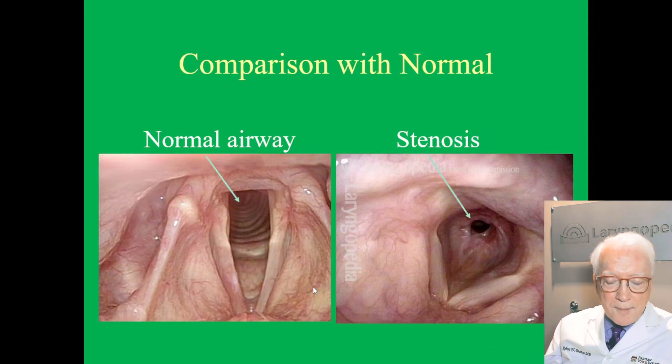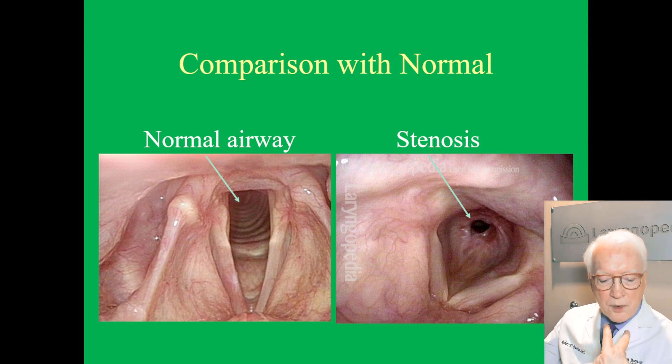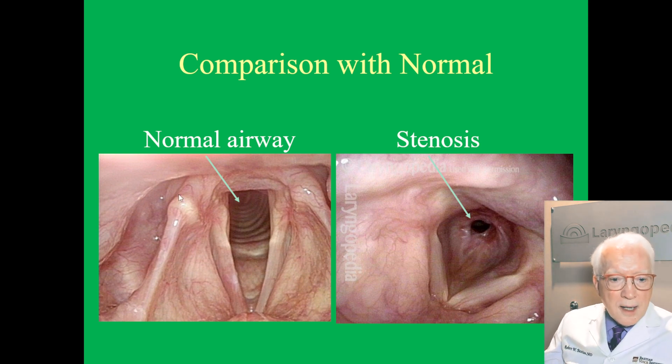If we look endoscopically, we're looking downward on the vocal cords. The vocal cords are like this, and you see on the left of your screen a large airway into which we can breathe air. The windpipe — the tracheal rings are seen easily. Contrast that with this much smaller opening, and notice the inflammatory component especially right here.